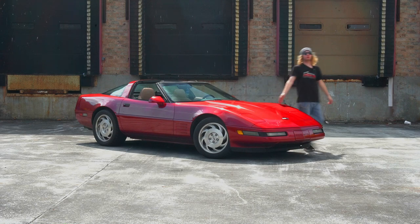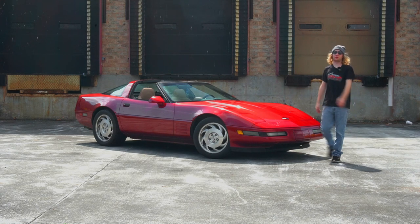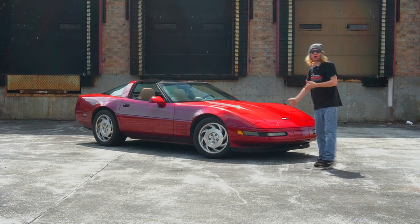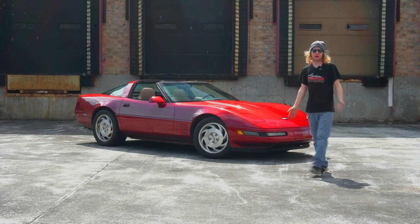Right here is a 1994 Corvette, also known as a C4. Today I'm going to show you all the cons before you end up buying a Corvette, or if you already have one.